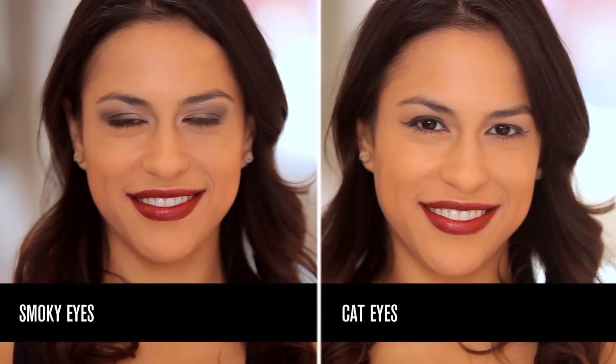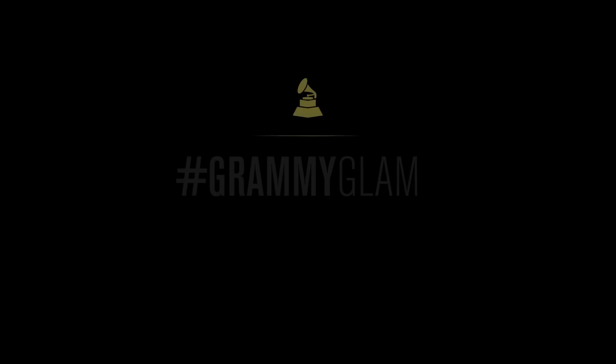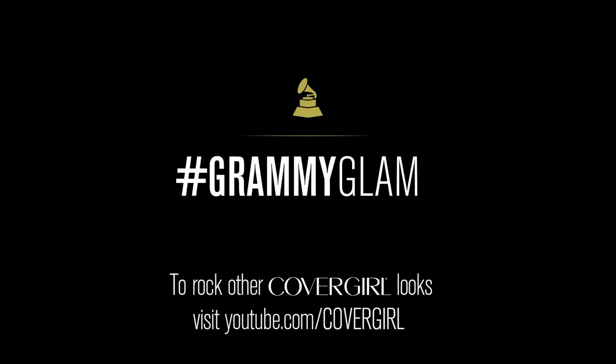Thanks for spending a few minutes with me. I hope I gave you some eye trends that will inspire your red carpet look. And whether you're winning a Grammy Award or even a Good Samaritan Award, I want you to be able to rock your inner confidence, look your best, and not bat an eye in the process. I'll see you next time. Thank you.